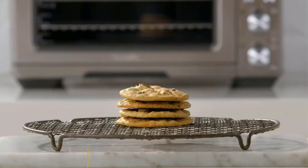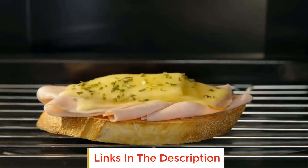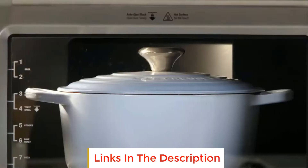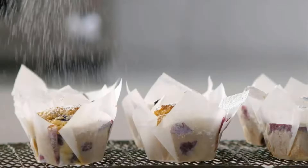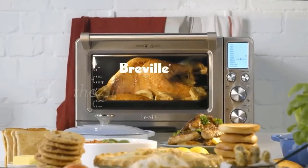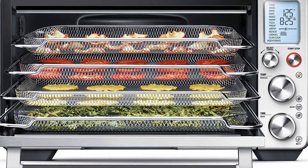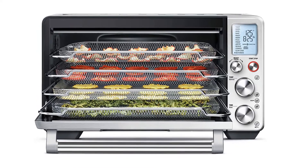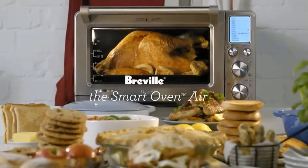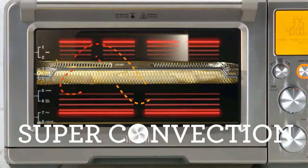The cooking functions include options for dehydration, cookies, bagels, toast, and more. We love the generous capacity, as this unit can easily handle a 14 pound turkey, and the 6 independent quartz heating elements allow for ultra-precise temperature control and excel at broiling, among other tasks. Though the large max capacity was much appreciated, this is an extremely heavy model, clocking in at a whopping 40 pounds.